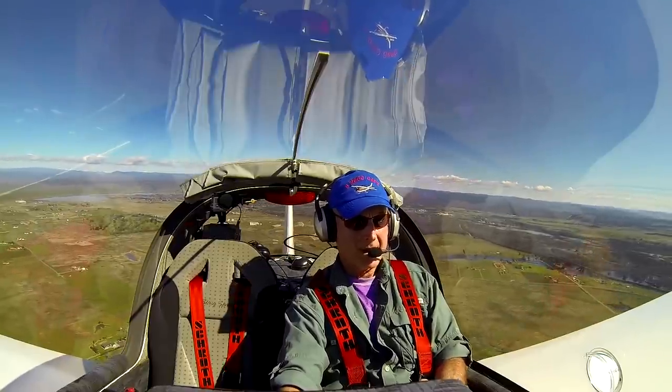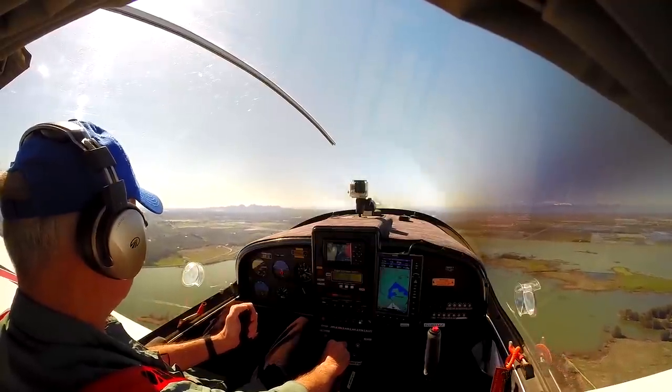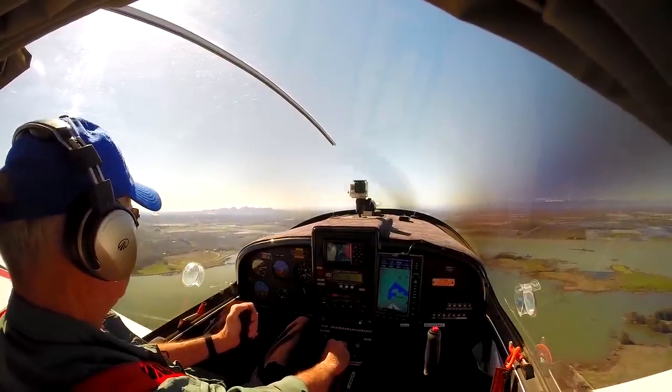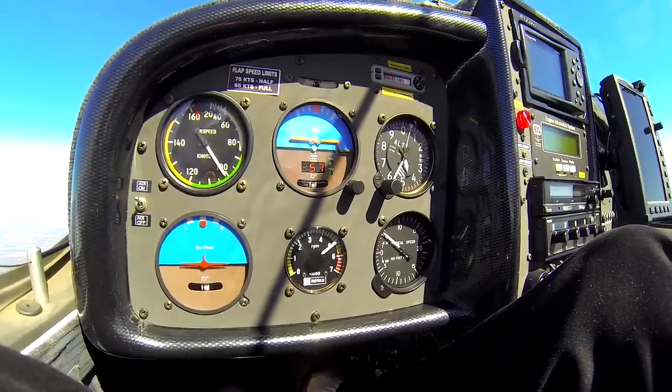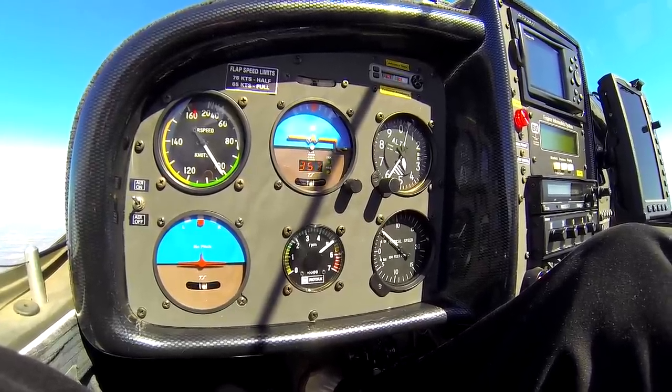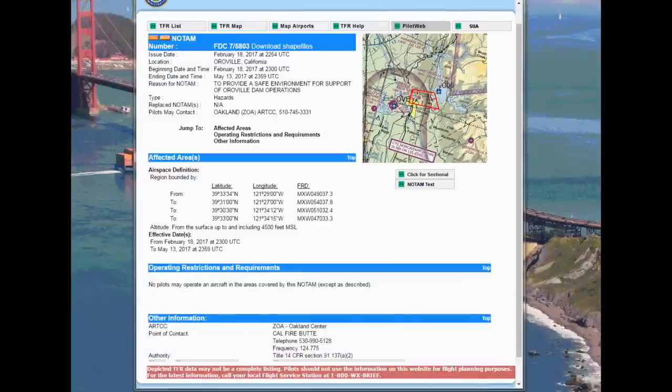Oroville traffic, lightsport low wing is upwind off runway 20, climbing through 1,300 over the after bay. I'll be circling up to 4,600 before flying east over the damaged spillway at 4,000. The airspace below 4,500 feet is restricted today so that the emergency aircraft operating on this event can operate safely, so we'll be staying at 4,600 or above.